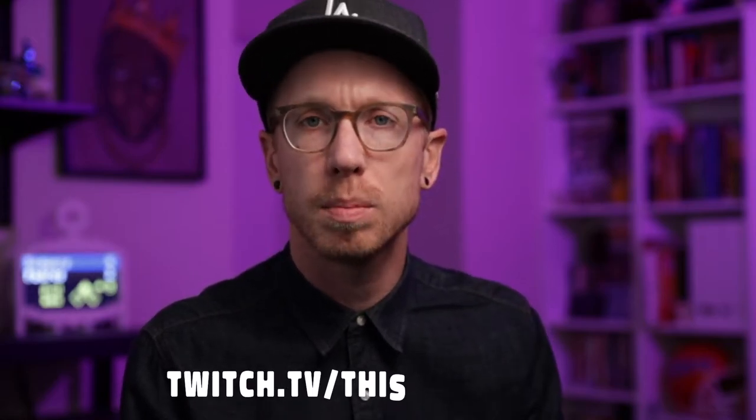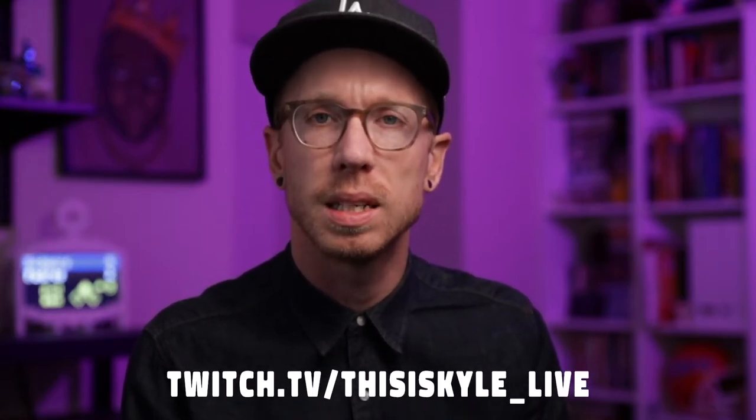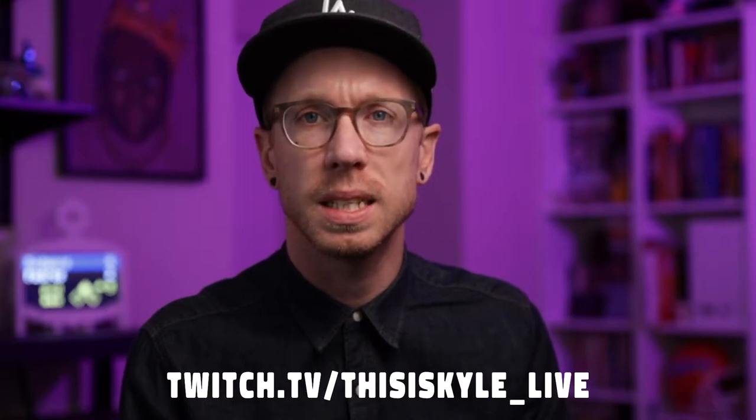Hi, this is Kyle, and you're watching highlights from the Amazon Delivery Photo Critique, a live stream breakdown of your Amazon delivery photos. Join us every Monday at 11am Pacific on Twitch.tv as we discuss basic photography techniques and ideas that will help you improve your skills. Don't forget to like, subscribe, and hit that notification bell so you don't miss future videos. With that being said, thanks for watching and enjoy the clips.